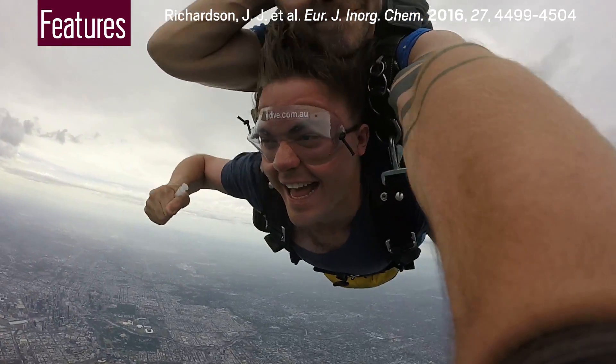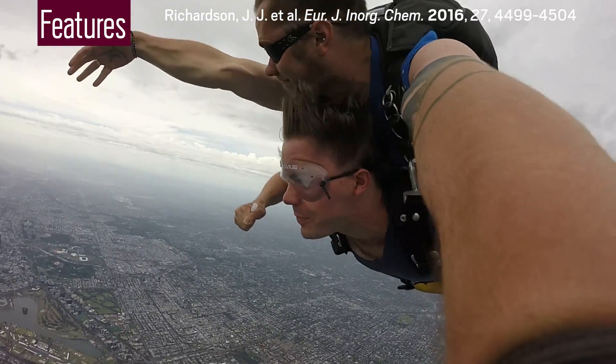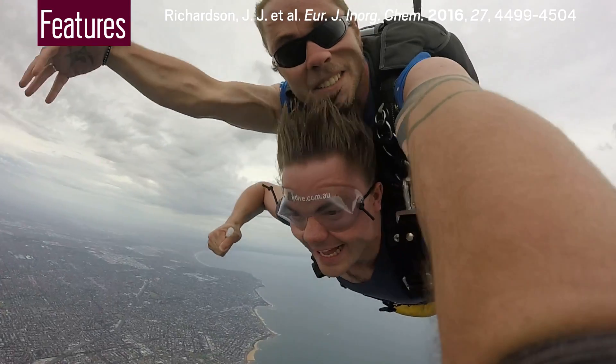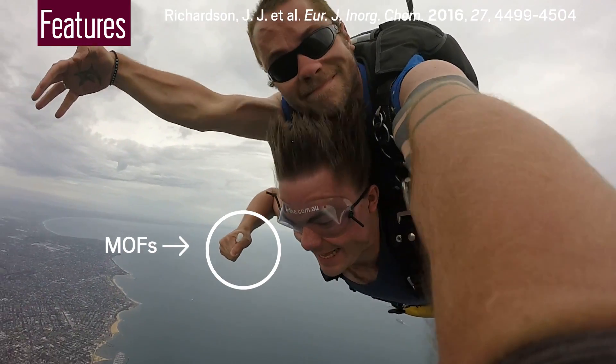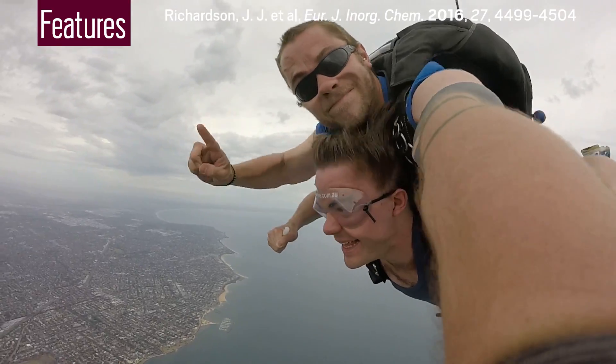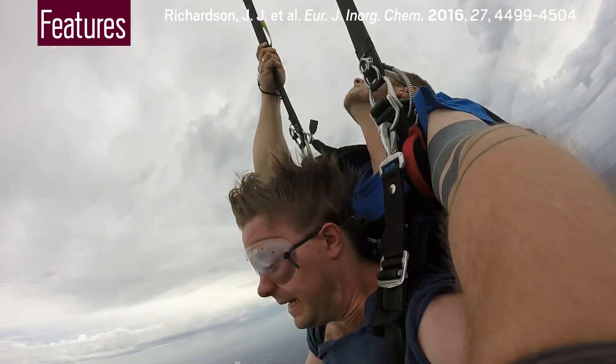This is Matthias Björnmalm, and he's doing chemistry at about 50 meters per second. The tube he's clutching contains a sample of metal organic frameworks in the process of crystallizing. Björnmalm was part of a group of scientists investigating whether low-gravity conditions would affect the size of the MOF crystals, potentially giving researchers a new tool to control MOF properties.